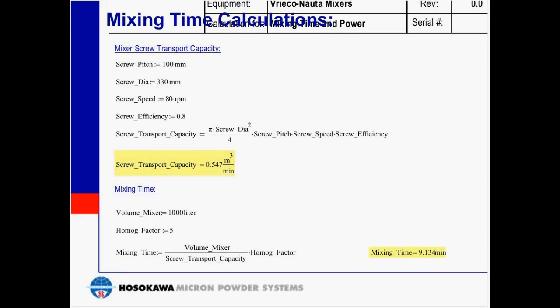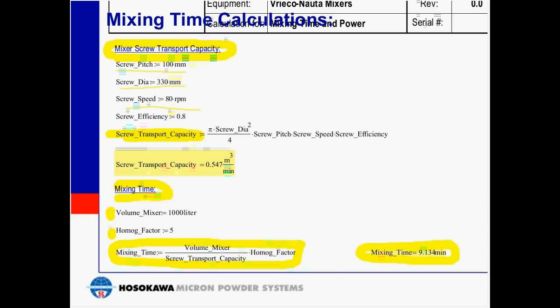Looking at mixing time calculations: the key factors in determining mixing time include screw pitch, diameter, and speed to determine the transport capacity for that design. Mixing time then takes into consideration the volume, the transport capacity, and a homogeneous factor. In this example, a 1,000-liter mixer can be mixed in 9.13 minutes — basically less than 10 minutes for a complete mix.